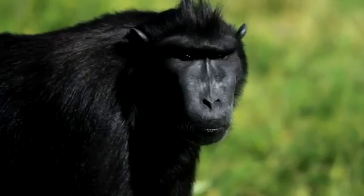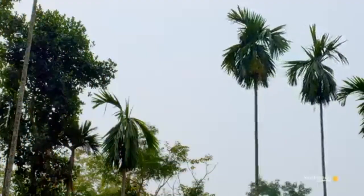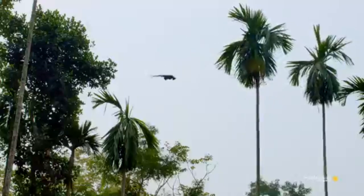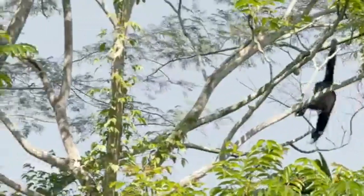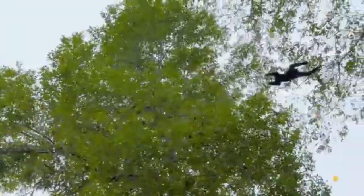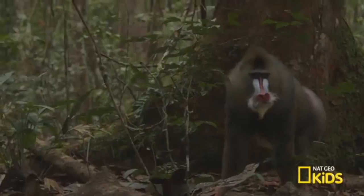Gibbons are famous for the swift and graceful way they swing through the trees by their long arms. This way of moving makes gibbons the fastest ape. They can travel at a speed of up to 34 miles per hour, which is around the same speed as a galloping racehorse. Now that we've looked at some apes, let's take a look at some monkeys.